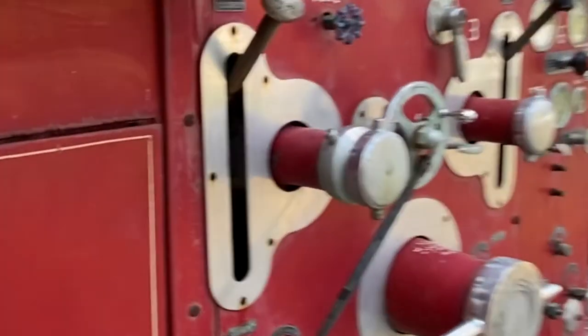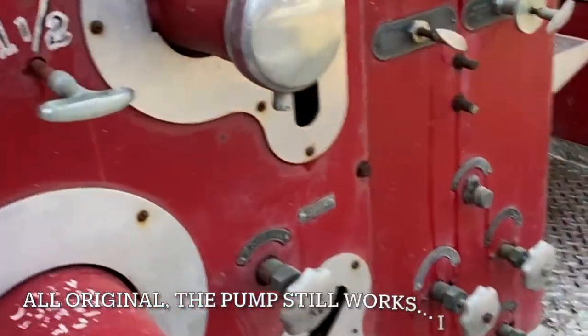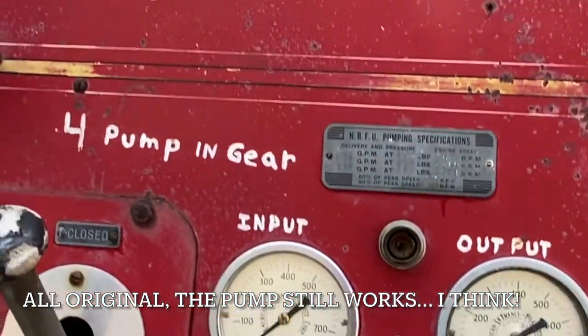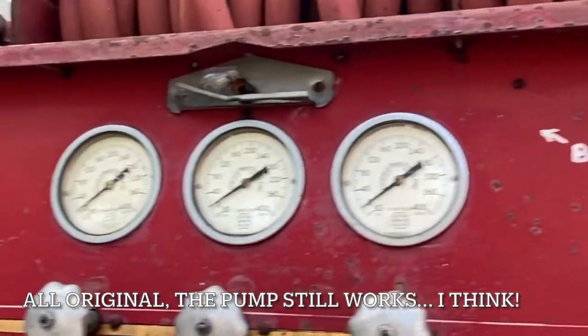These are the gears and gauges. Supposedly they're all original, which is super cool, and supposedly they all still work, which is lovely.